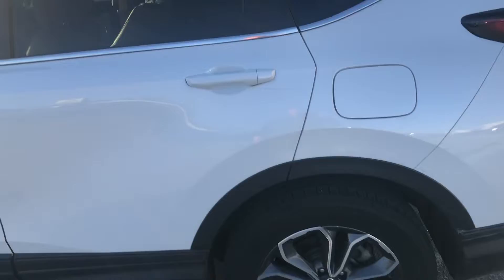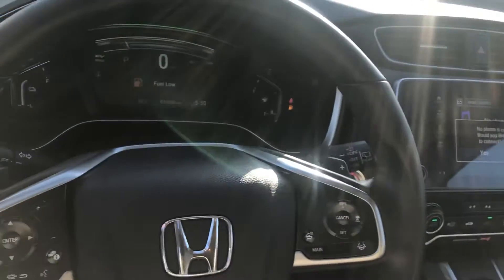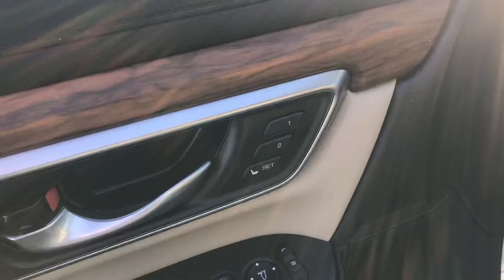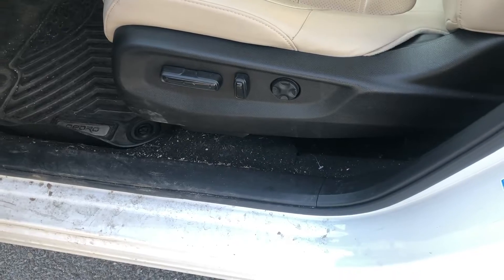You get your upgraded rims, navigation, Apple CarPlay, heated seats, heated steering wheel, memory settings for multiple drivers, and power seats with lumbar support.